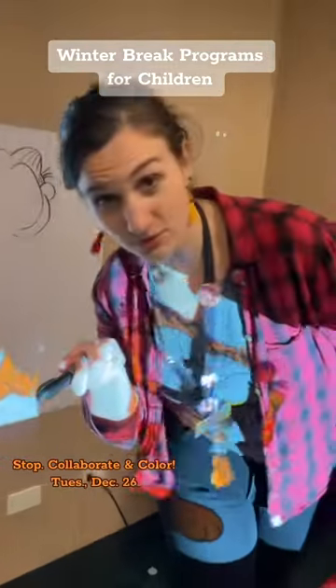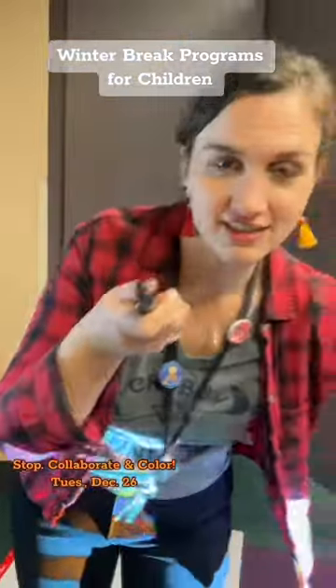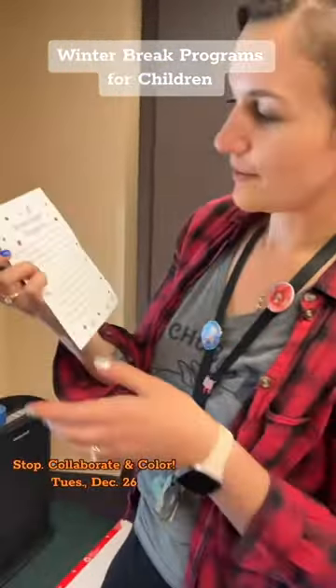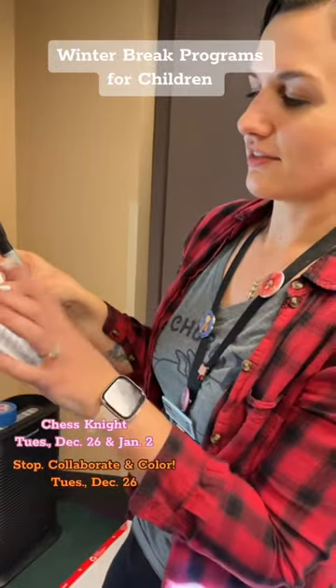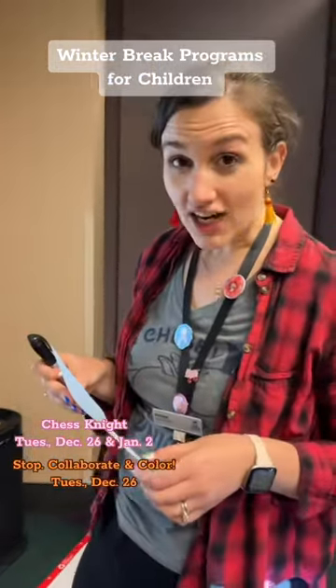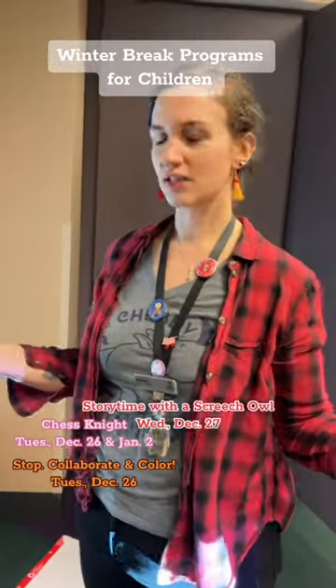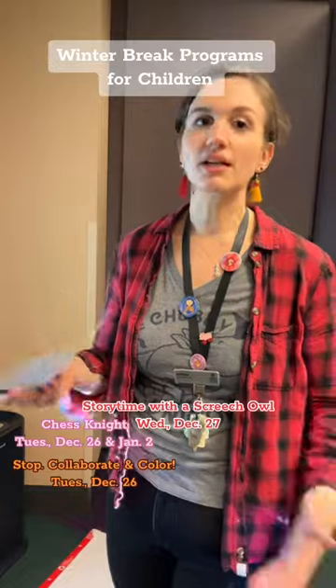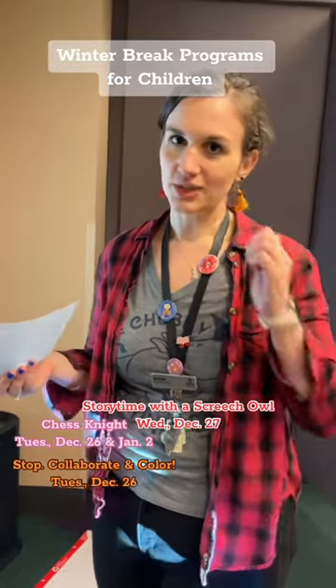But if you want to know what else we're doing for winter break, we have these beautiful flyers at the youth services desk. Also on that Tuesday, we have chess night. We have a story time with a screech owl. That is on Wednesday the 27th at 10:30. It's a drop-in — you don't have to register, which is great.